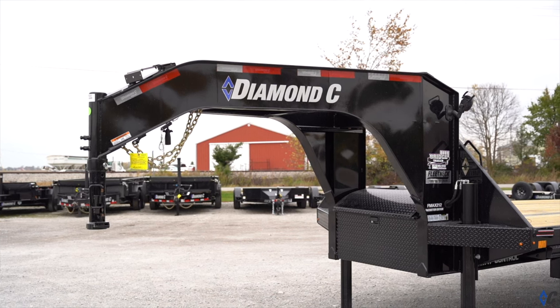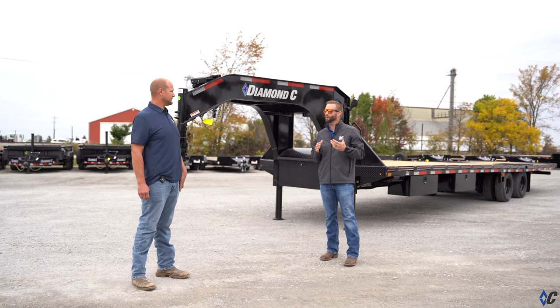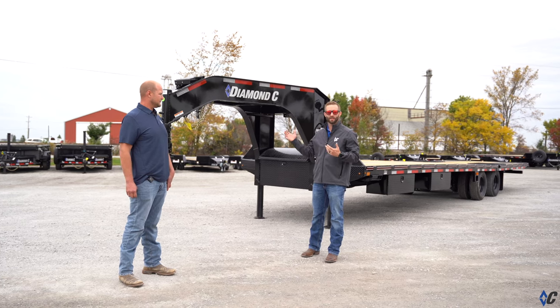Yeah, so on our FMAX 212, we have several different options that we've bundled together for more of an extraordinary value for our customer. These are the most commonly selected items for this particular model of trailer.